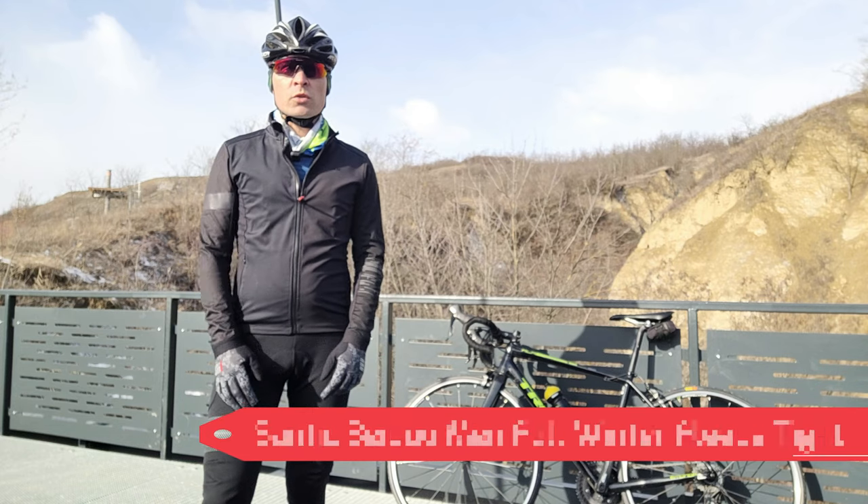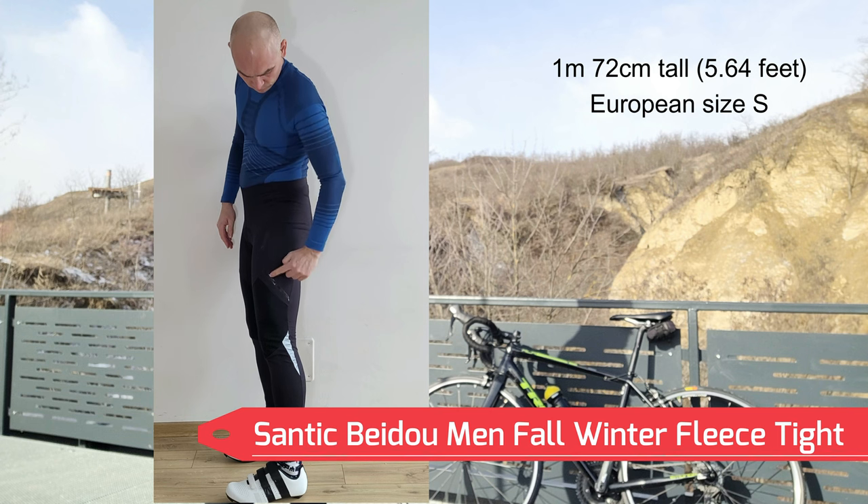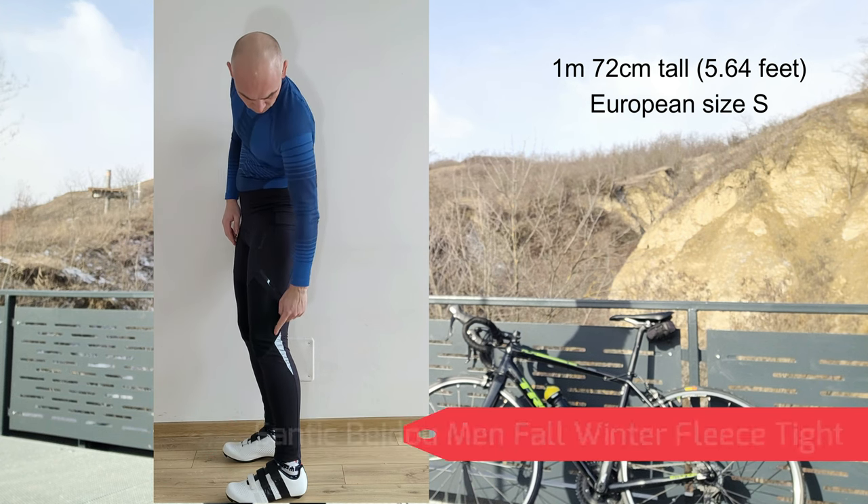I also received a non-straps version. I tried them and they feel a little bit thicker, and it seems the windproof material is even better.